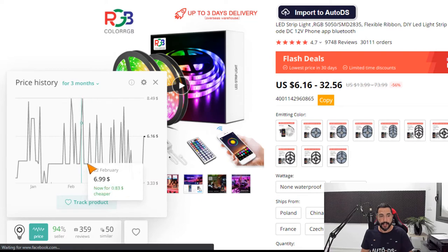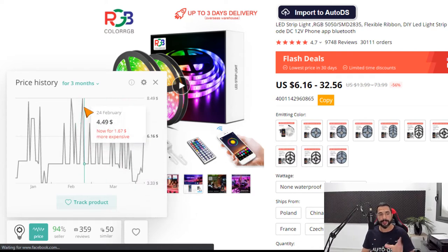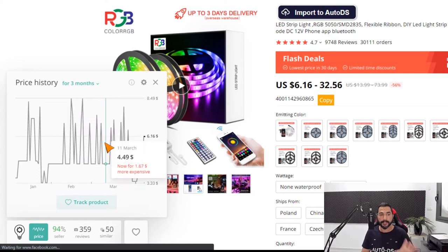The price history is a good indicator of when to buy this product. Today it's at $6.16, which is the average price. Sometimes it drops down to $3.42 — probably during flash deals — but sometimes it raises to $8.50, which is not a good time to buy since we know it can go lower.